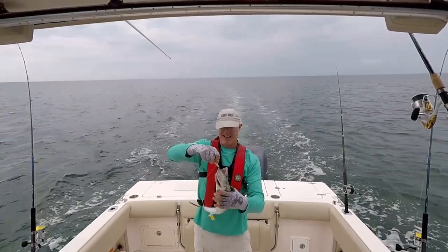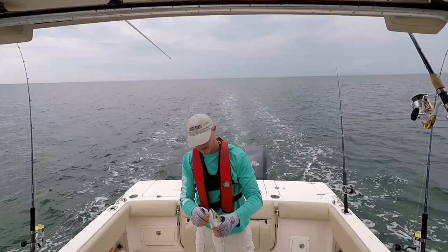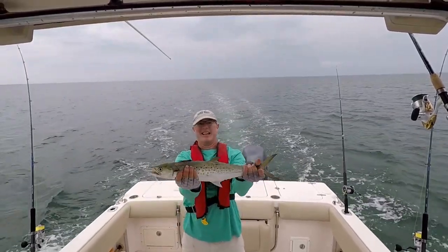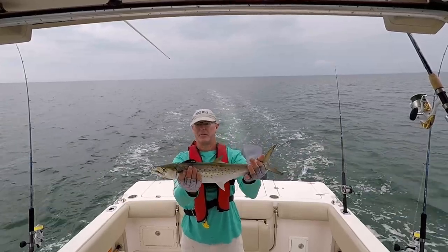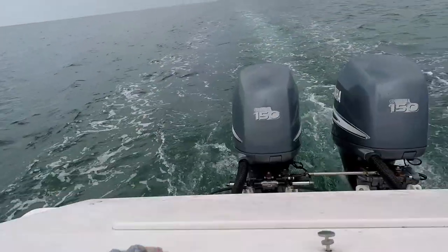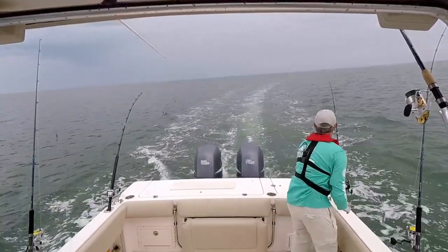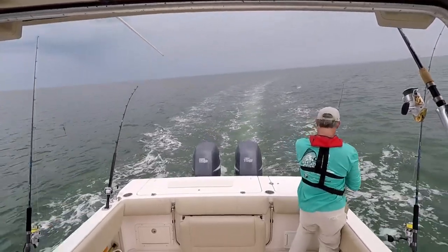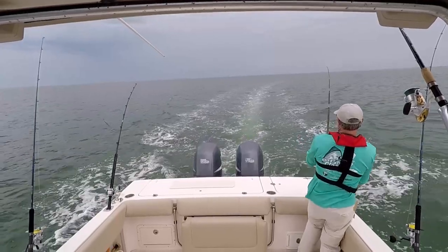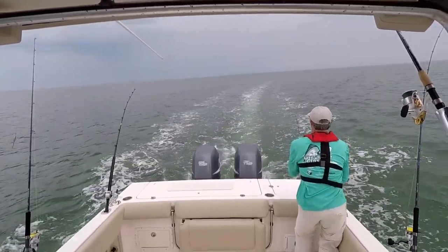I was right. I was hoping these smaller plugs might pick up a Spanish. That's a nice Spanish mackerel — we'll get a measurement in a second. I do believe we got one over here — oh, we got two! Obviously got into a little school here. See the other one jumping back there. These are nice ones.